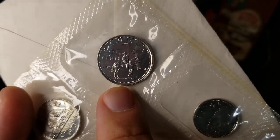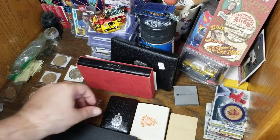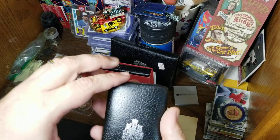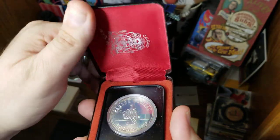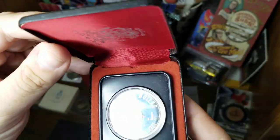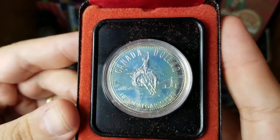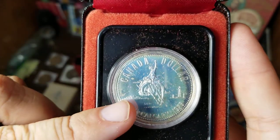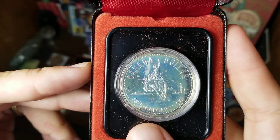The uncirculated set also includes the Royal Canadian Mounted Police quarter. Moving to 1975, I have a dollar that came in its own case — not as fancy as the last ones. Opening it up, we have the Calgary centennial, marking when Calgary was added to Canada. On this silver coin it looks like a cowboy on horseback with what I believe is a city skyline, an oil derrick on the other side, and the dates 1875 to 1975.